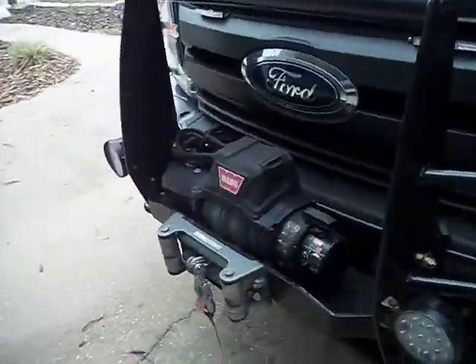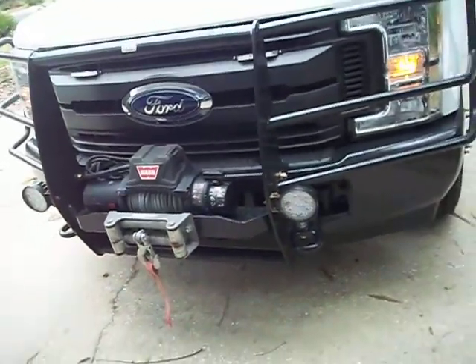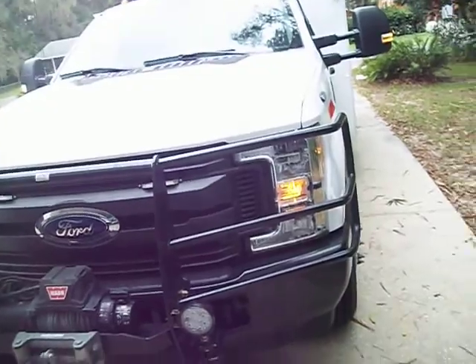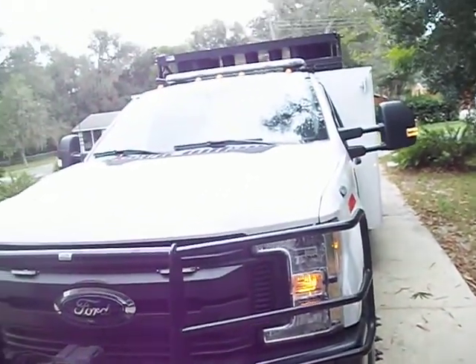The front 12,000 pound winch with the strobe lights. Spotlights. It's got a portable remote spotlight that you can put anywhere on the truck and plug it in.